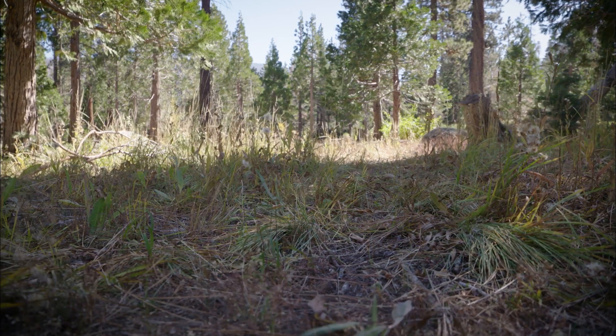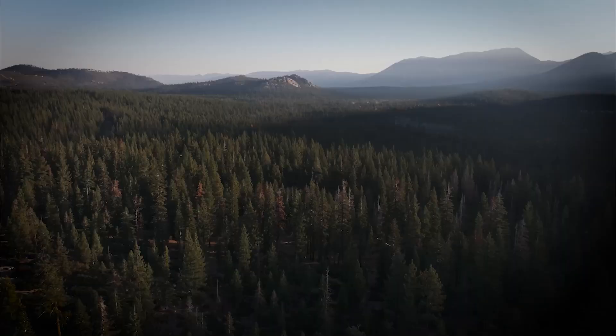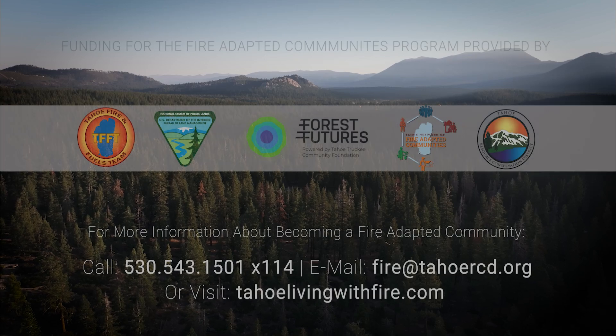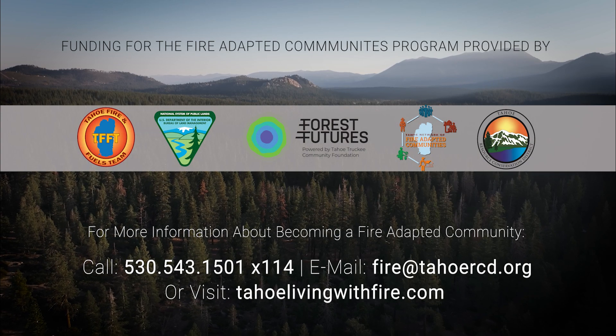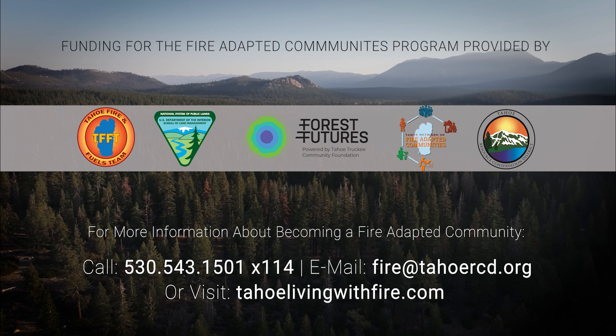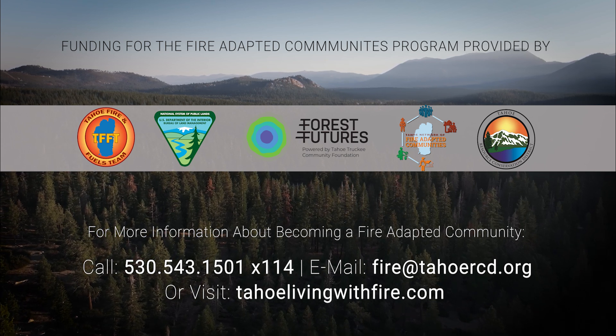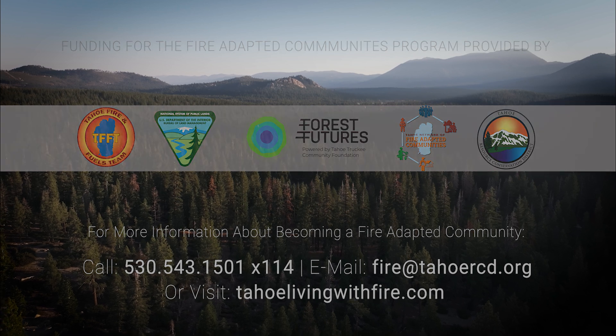The Tahoe Network of Fire Adapted Community Program was funded due to the Southern Nevada Public Land Management Act, which authorized the sale of BLM-administered federal lands within a designated boundary in the Las Vegas Valley and required proceeds to be used in projects to fund federal, state, and local projects that benefit communities and public lands.